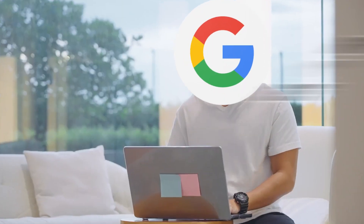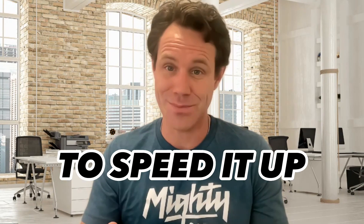Ever wondered how long it takes for Google to discover your shiny new website? Today we're lifting the veil on Google's indexing process and giving you pro tips to speed it up.